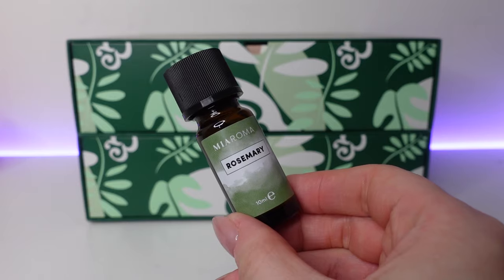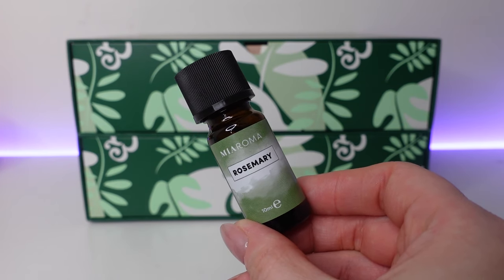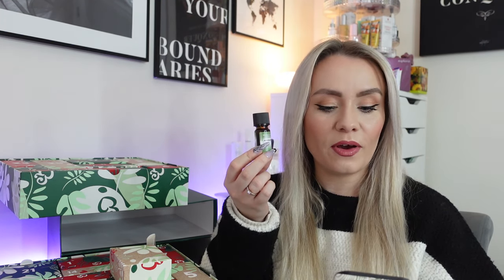Day number two and we have a product from Mia Roma — it's the Rosemary Oil, 10ml, and it smells really nice. This is a pure essential oil worth £6.50. It can help with your hair growth journey. To use it, you dilute four to six drops for every 20ml of base oil, such as coconut oil, before applying to the scalp. And even though it's only 10ml, if you're only using a couple of drops at a time, it will last a while.